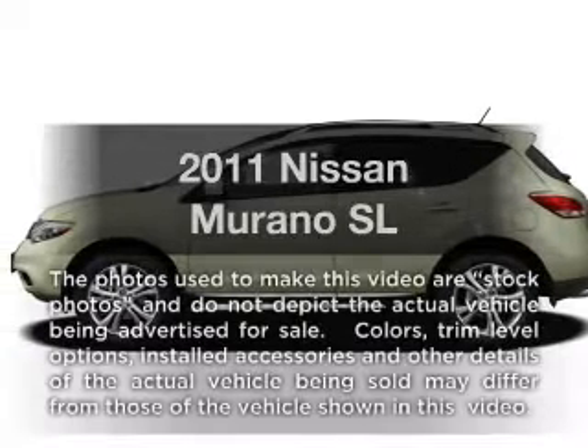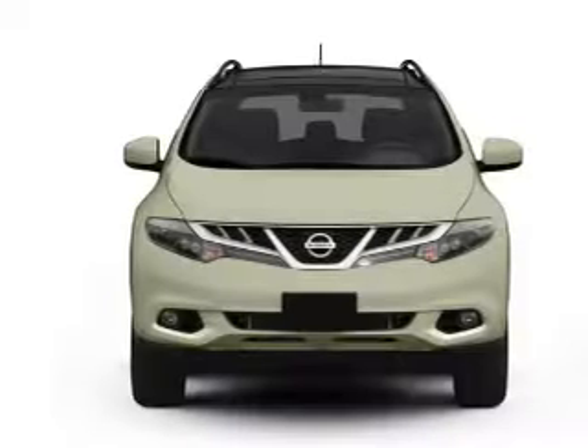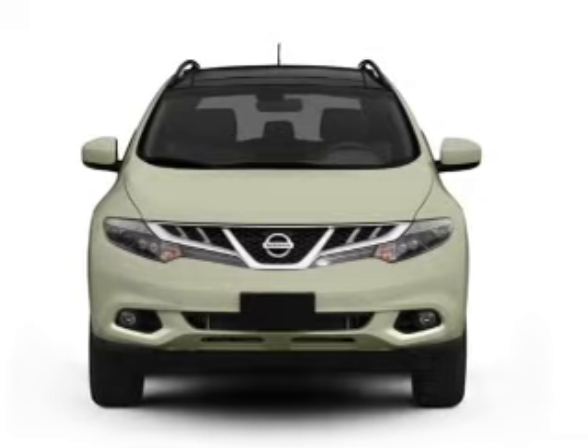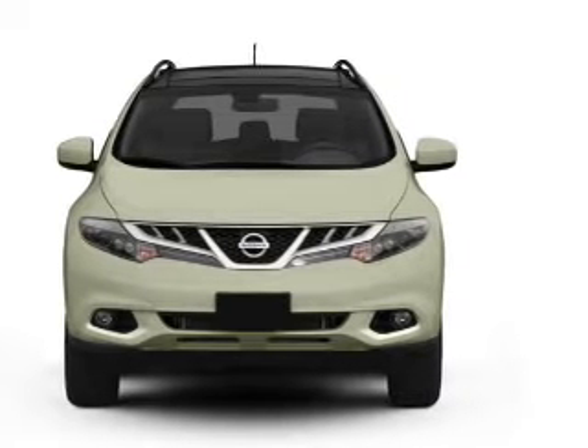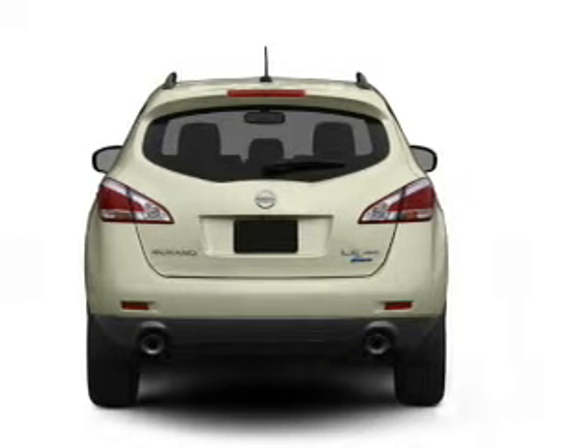Check out this 2011 Nissan Murano. Everything you need under one roof with this great vehicle. With a reliable 6-cylinder engine connected to a smooth shifting automatic transmission, you will appreciate the safety feature of anti-lock brakes.